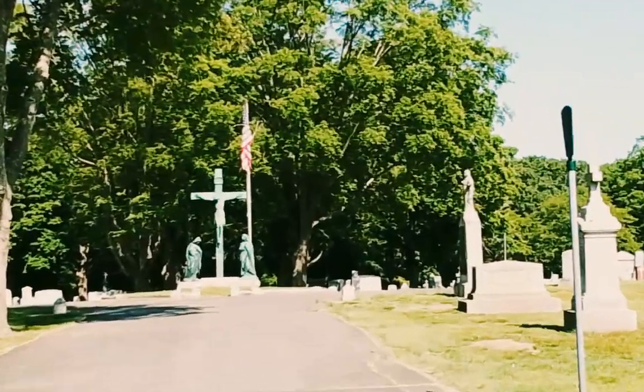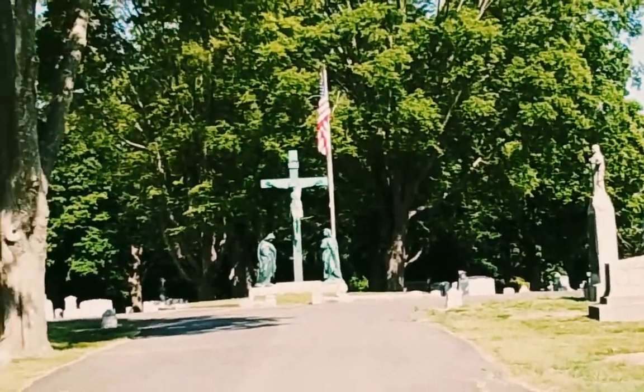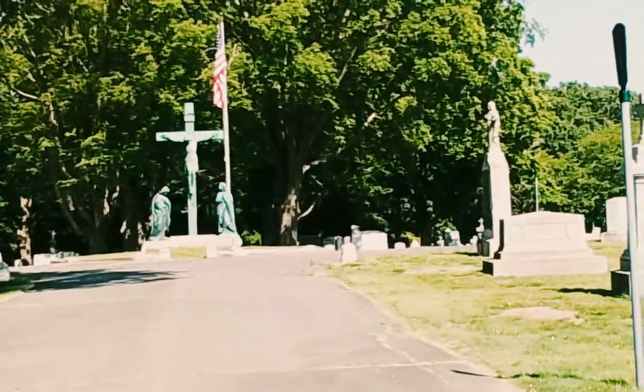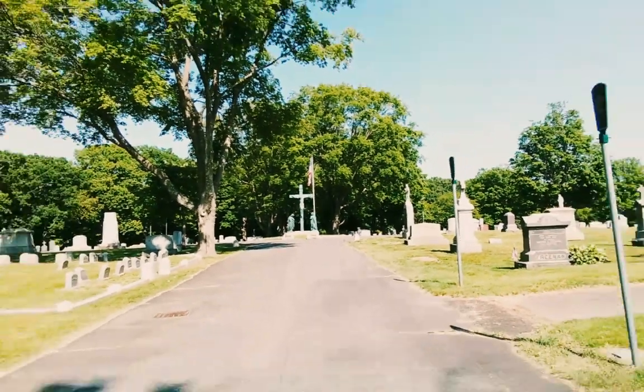Behind the crucifix is one reburial, because Rosary Church's first pastor was buried alongside his church. But when the church was taken down, they moved him into the back of that crucifix area.